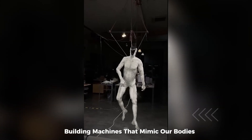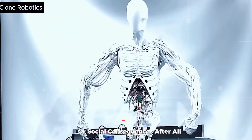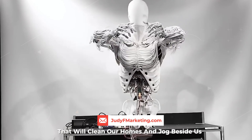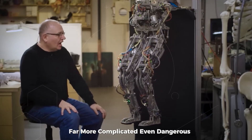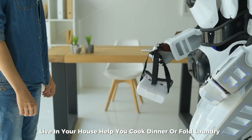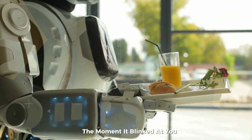Others worry we're playing God — building machines that mimic our bodies without fully understanding the ethical or social consequences. After all, where do we draw the line between functional technology and artificial life? So what do you think? Are we building helpful machines that will clean our homes and jog beside us? Or are we on the verge of unleashing something far more complicated, even dangerous? Would you let one of these humanoid robots live in your house, help you cook dinner or fold laundry — or would you smash the power button the moment it blinked at you?